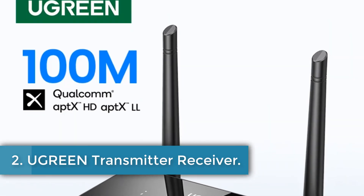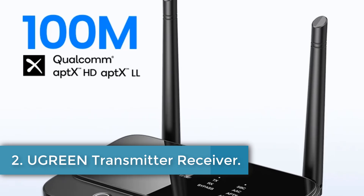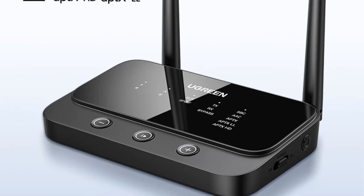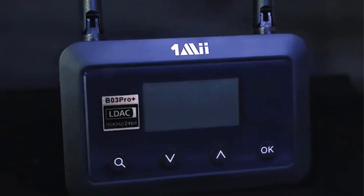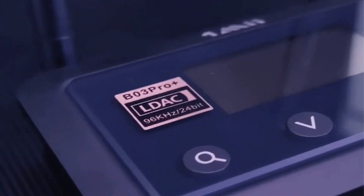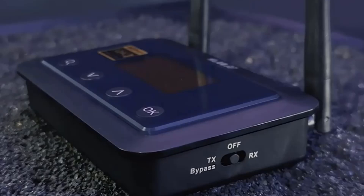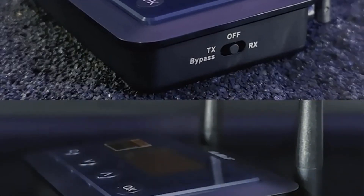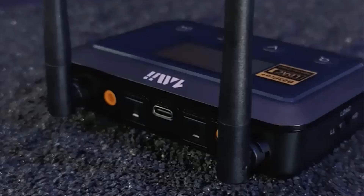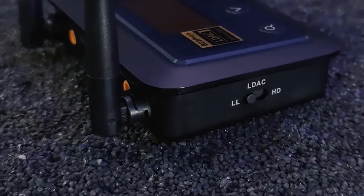Number 2. Ugreen Transmitter Receiver. The Ugreen CM433 adapter is a versatile Bluetooth audio device that supports APTX and AAC codecs for enhanced sound quality. Designed for double sound tracking, it features a standard 3.5mm interface, making it compatible with various audio equipment. The adapter automatically selects the best decoding protocol between APTX HD and APTX LL, prioritizing APTX HD when both are available.